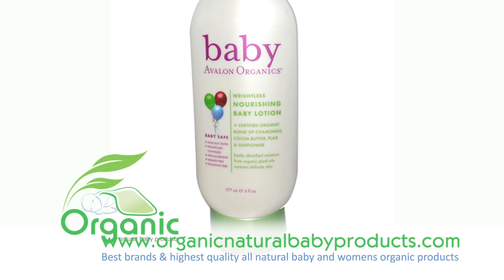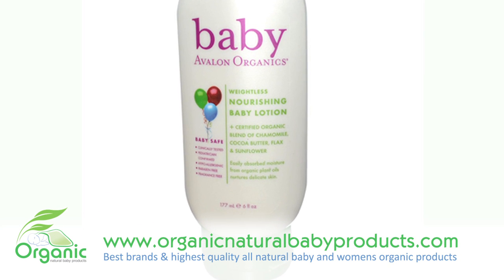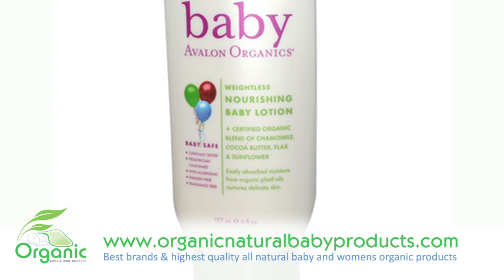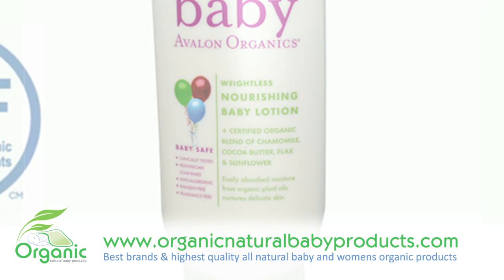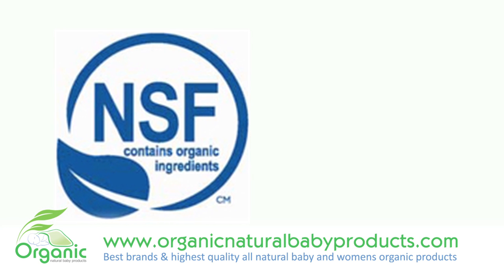A baby's skin is precious and delicate and should be shielded from harsh cleansers and questionable chemicals. This gentle baby lotion is made with certified organic ingredients and contains soothing organic botanicals and nutrient-rich plant emollients. This healing combination of ingredients smoothly goes on your baby's skin.